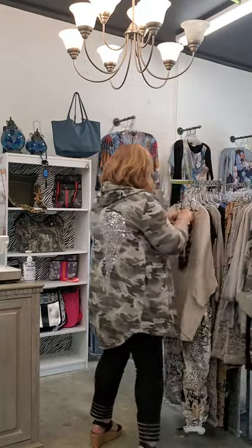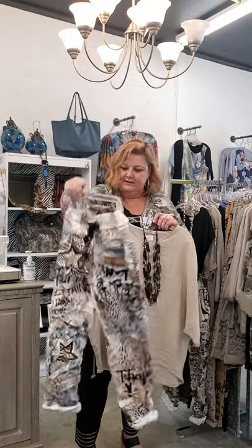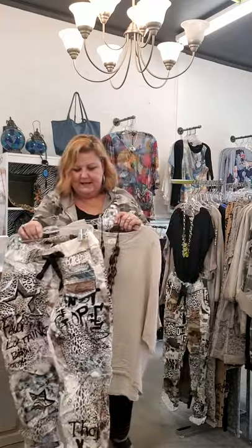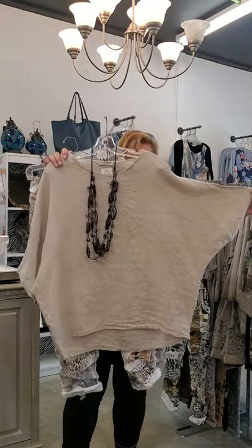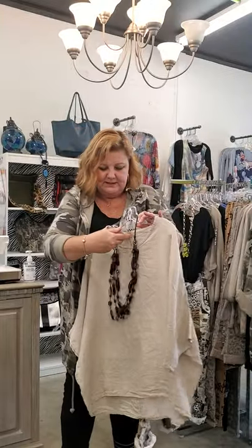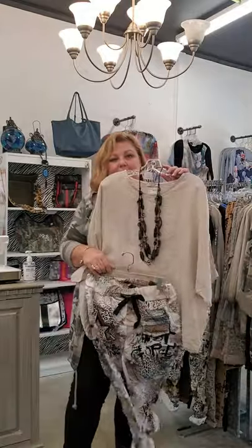Then we had some fun new prints in from Gigi Moda. This is the newest print in the Star Cheetah — it's a fabulous print, $78, same sizes. I paired this with a linen top because I always like to have some nice casual lightweight tops for fall with great necklines for fabulous jewelry. This linen top is cut like a wedge, it fits like a medium-large, one size, in a sand color, and it's $68. That pant would be great with a black top also.